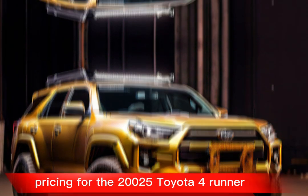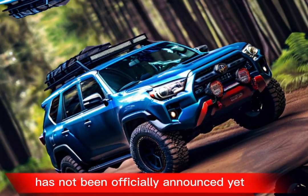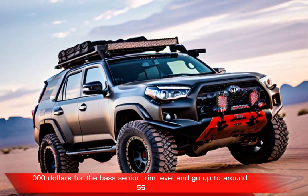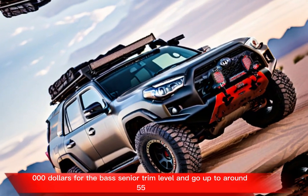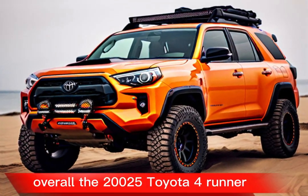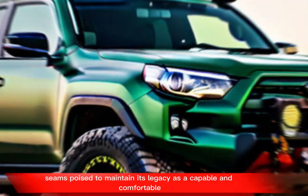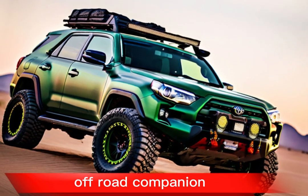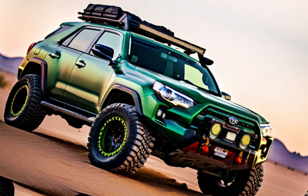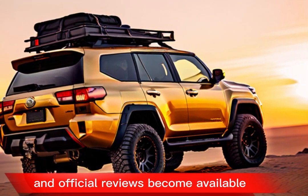Pricing for the 2025 Toyota 4Runner has not been officially announced yet, but it is expected to start around $40,000 for the base trim level and go up to around $55,000 for the top-of-the-line TRD Pro model. Overall, the 2025 Toyota 4Runner seems poised to maintain its legacy as a capable and comfortable off-road companion, while offering a more modern and feature-rich interior. Stay tuned for updates as the release date nears and official reviews become available.